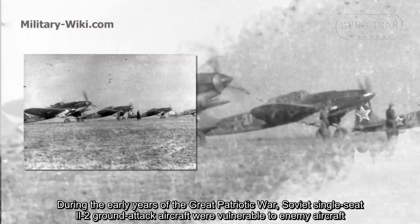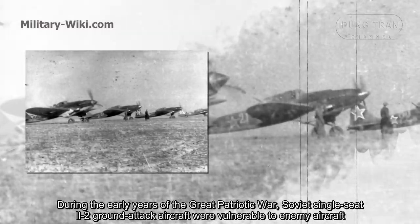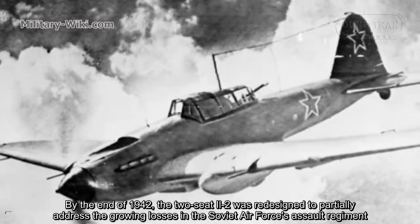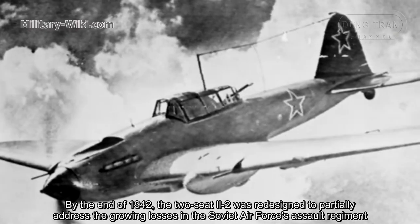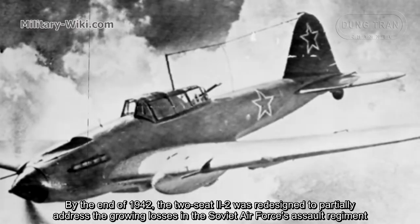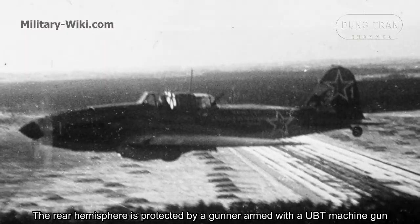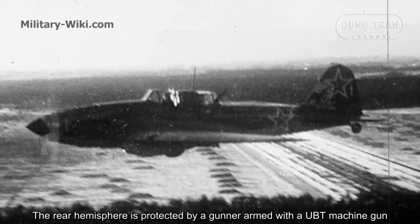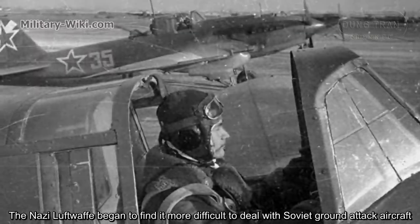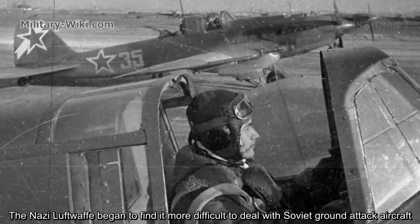During the early years of the Great Patriotic War, Soviet single-seat IL-2 ground-attack aircraft were vulnerable to enemy aircraft. By the end of 1942, the two-seat IL-2 was redesigned to partially address the growing losses in the Soviet Air Force. The rear hemisphere is protected by gunners armed with a UBT machine gun. The Nazi Luftwaffe began to find it more difficult to deal with Soviet ground-attack aircraft.